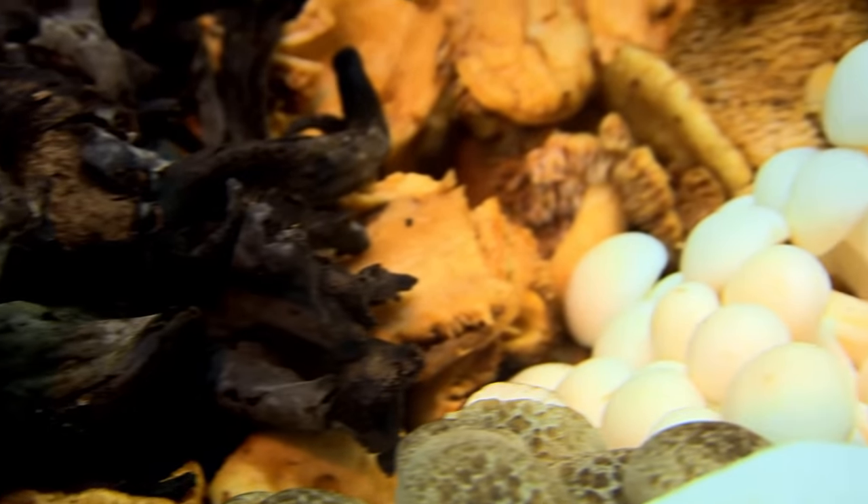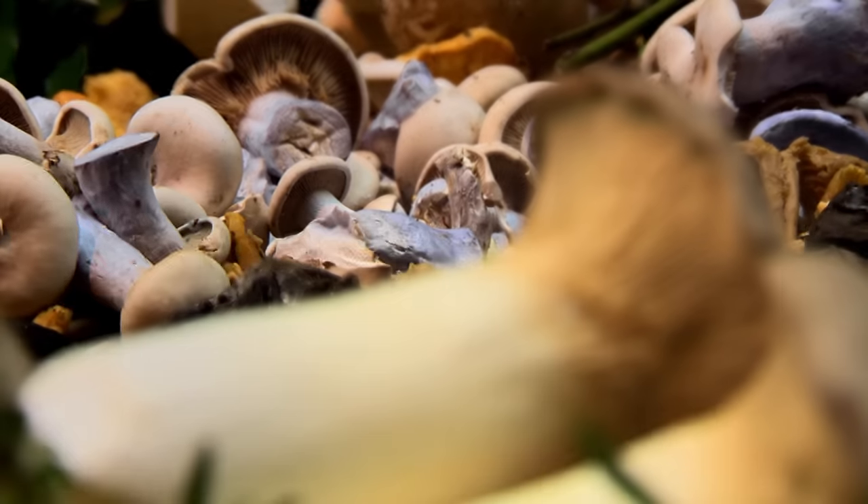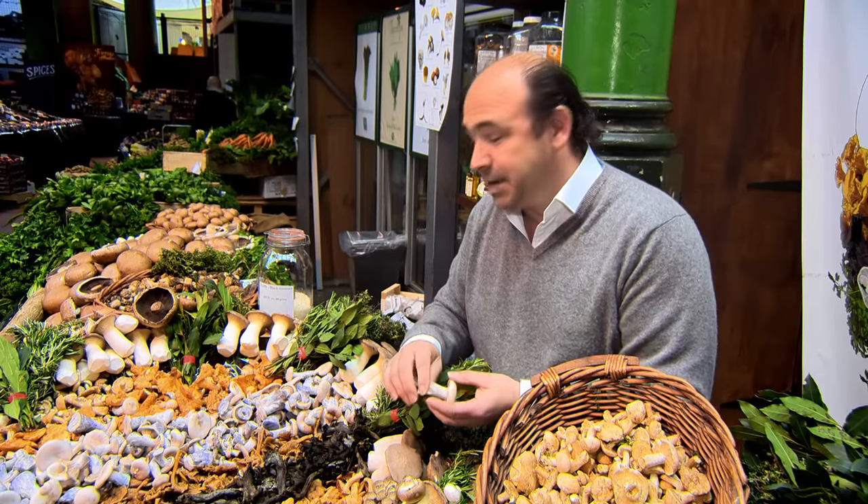People are actually scared of mushrooms, aren't they? It's amazing, really. They shouldn't be — because take away the fear and just close your eyes and taste them. They're just amazing.